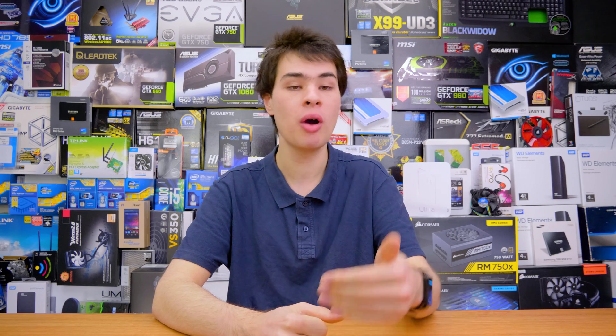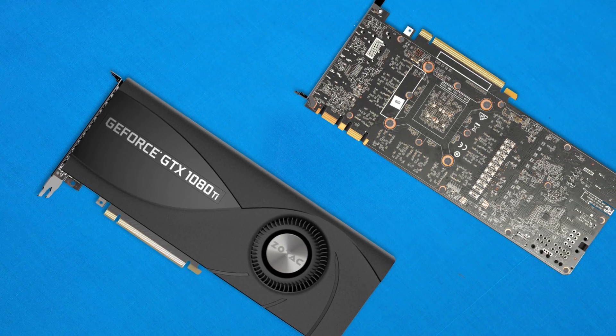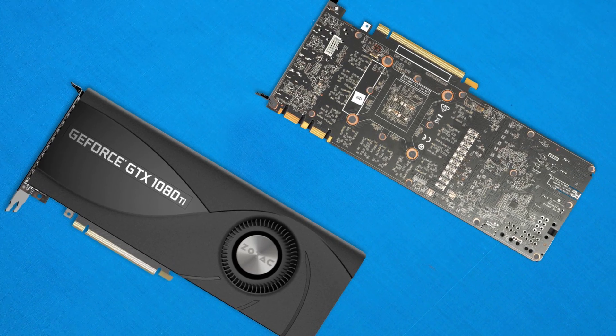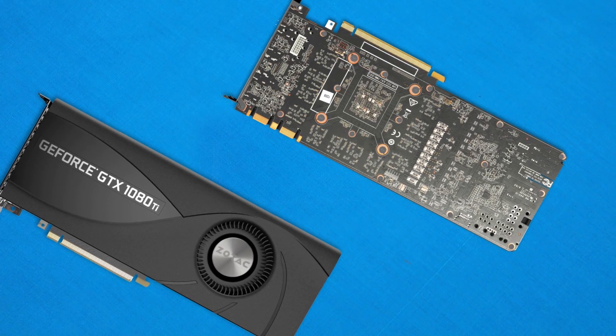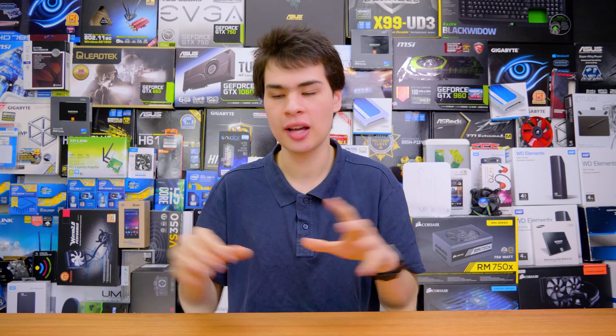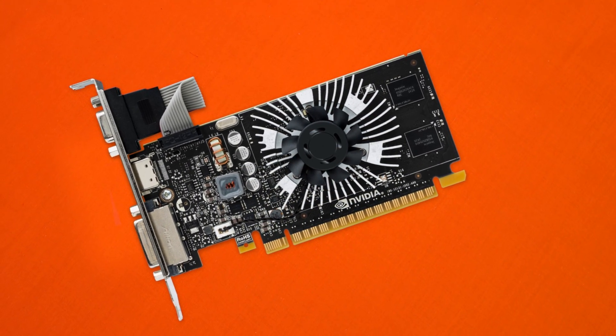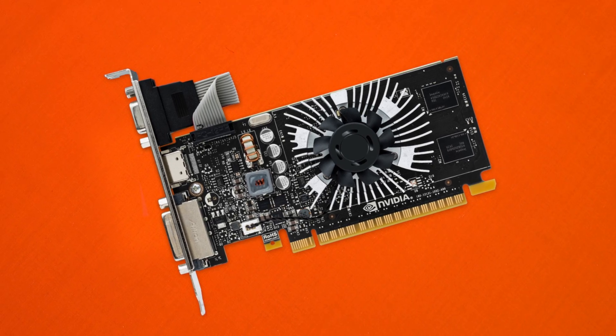We went ahead and picked up the GTX 1080 Ti because it is the highest-end gaming-oriented video card on the market. One could argue that the Titan XP is technically a gaming card, which is true, however the Titan line has always been more aimed at professionals. The GTX line is what's marketed towards gamers, hence why we went with the 1080 Ti — we just want to see the performance difference between the lowest and highest of the 10-series.